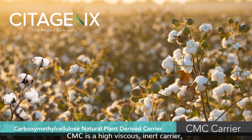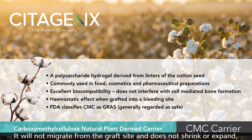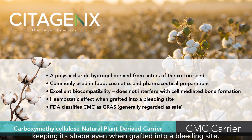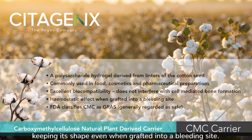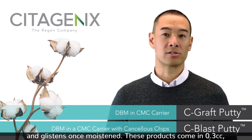CMC is a highly viscous inert carrier which can be molded and placed into any shaped defect. It will not migrate from the graft site and does not shrink or expand, keeping its shape even when grafted into a bleeding site. Absorbing blood from the surgical site, it develops a sheen and glistens once moistened.